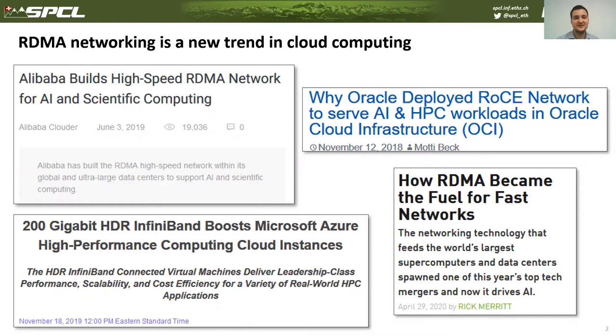RDMA is a mechanism which allows one machine to access memory of another machine through the network. All memory accesses are offloaded to the network controllers, which enables high bandwidth and low latency communication. RDMA is widely used for HPC and machine learning workloads, and is publicly available at Microsoft Azure Cloud and Oracle Cloud, with more systems adopting RDMA each year.